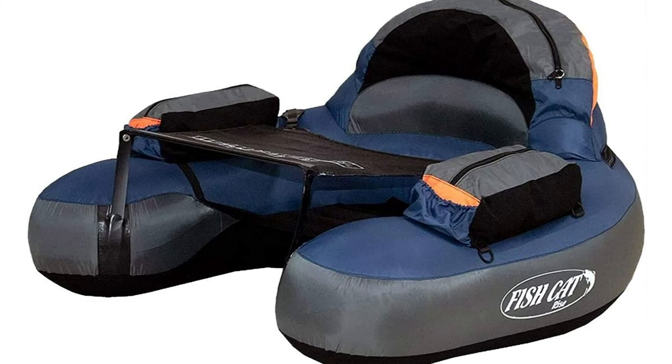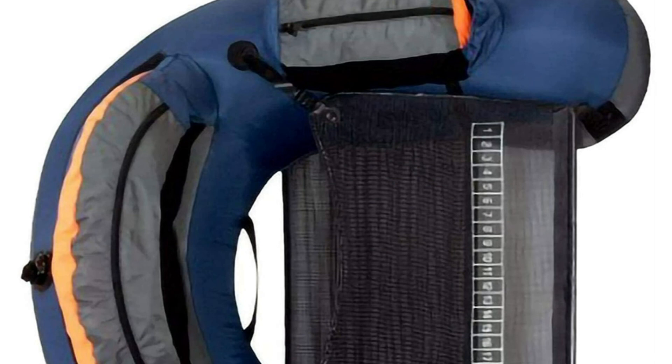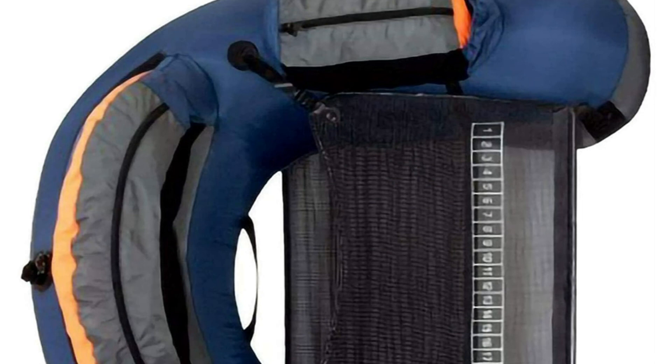It also comes complete with an inflatable backrest, mesh seat, and two pockets with drink holders. If you are looking for a special gift for your loved ones who like exploring, camping, fishing, or backpacking, then this OutKast Sporting Gear Fishing Float Tube is a perfect choice.